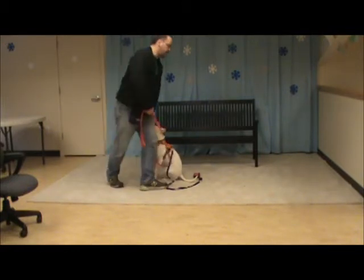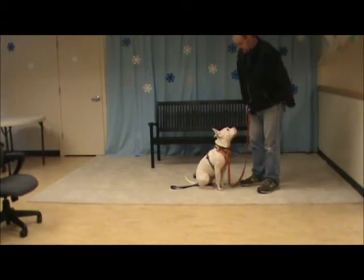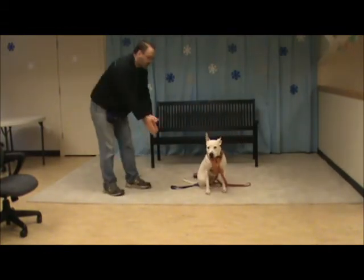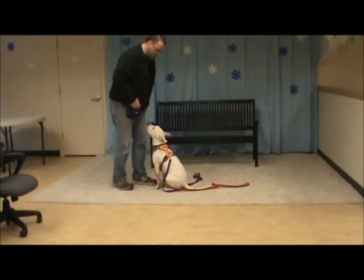Good. You can see, with just a little bit of practice, she's habituating to it. And this is really the main thing that we practice with her again and again — the sit behavior.